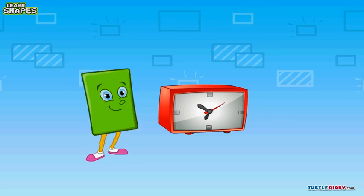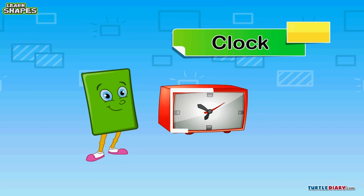Here comes our friend the clock. But what shape is it? You've got it. It's a rectangle. The clock tells me it's time to go now.